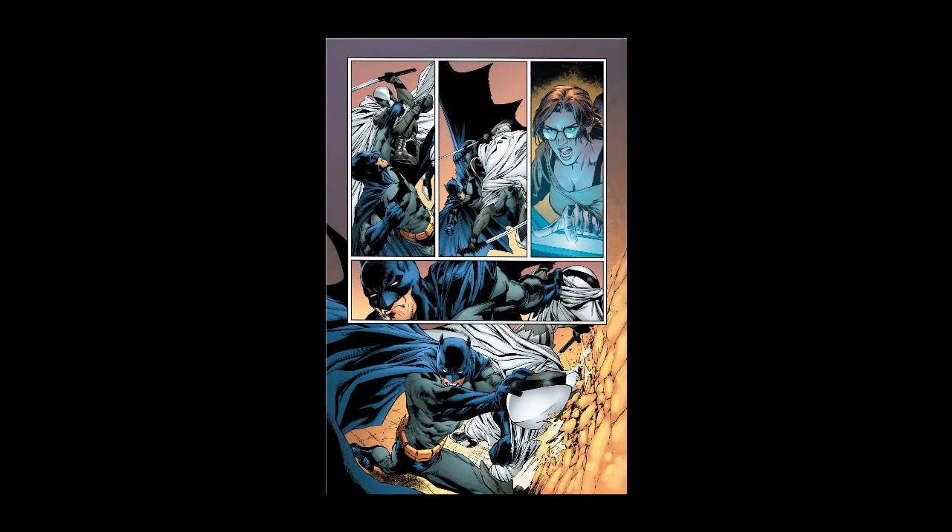On page three the battle continues and it's beautifully choreographed — the art by Danny Miki is stunning. There as tech support, as always, is the brilliant Barbara Gordon, aka Batgirl, aka Oracle. What part will she be playing in the future now that her series is ending? Only time will tell, but I can't wait to find out.